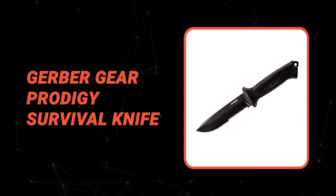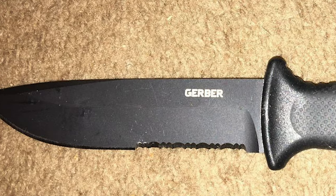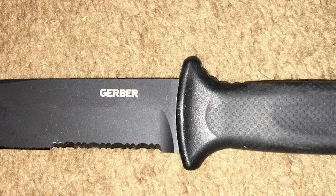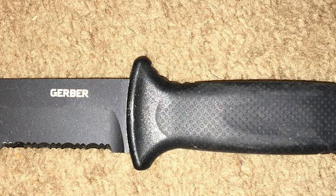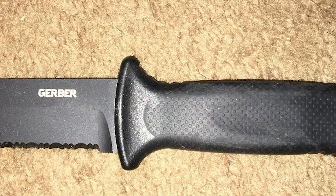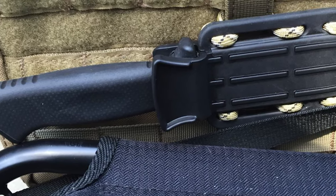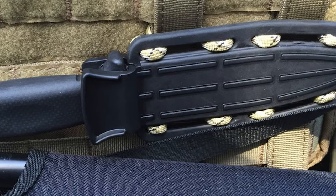Number 3: Gerber Gear Prodigy Survival Knife. If you are looking for the best survival knife, then look no further than the Gerber Gear Prodigy Survival Knife. It is one of the best survival knives on the market. This survival knife is a punch yet still compact enough for optimum portability. You can take it with you on any kind of excursion or for outdoor adventures. It has weatherproof, stainless steel, and black oxide coating construction.